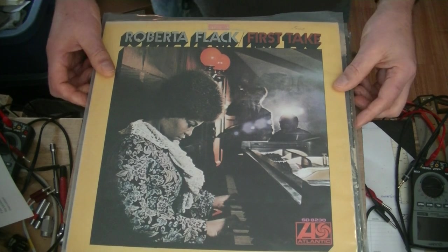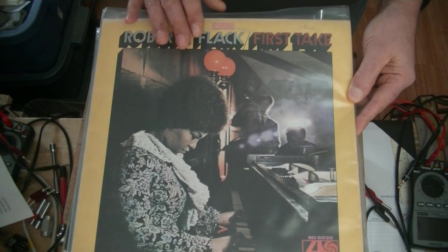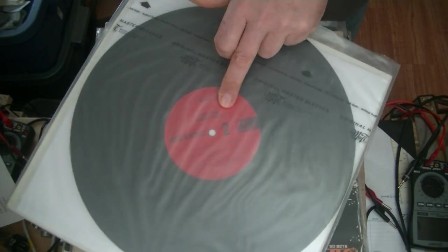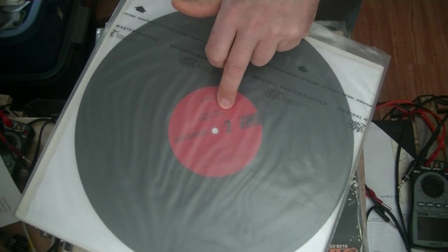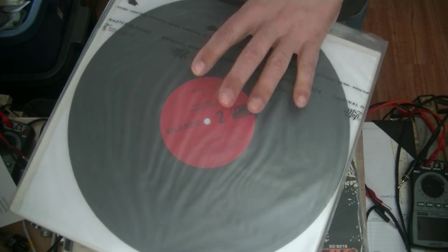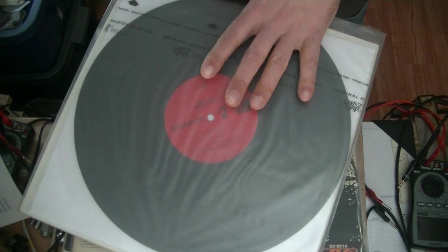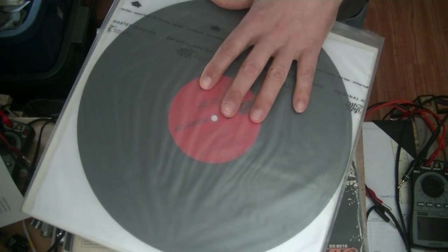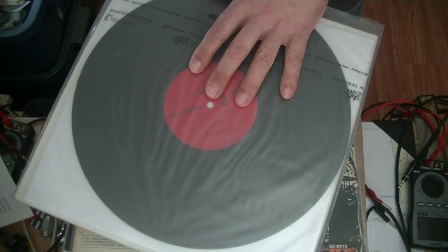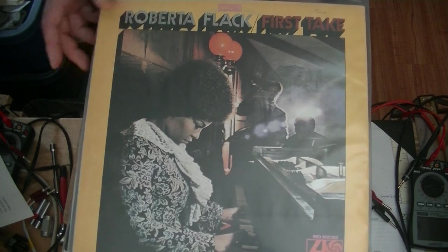Up next, we've got Roberta Flack's first record from 1969 — this is the first press, you can tell by the center. This is an Atlantic pressing, and Atlantic really cared about the quality of their recordings and their artists. They did a great job. And even though this is not an audiophile recording, it sounds really good.